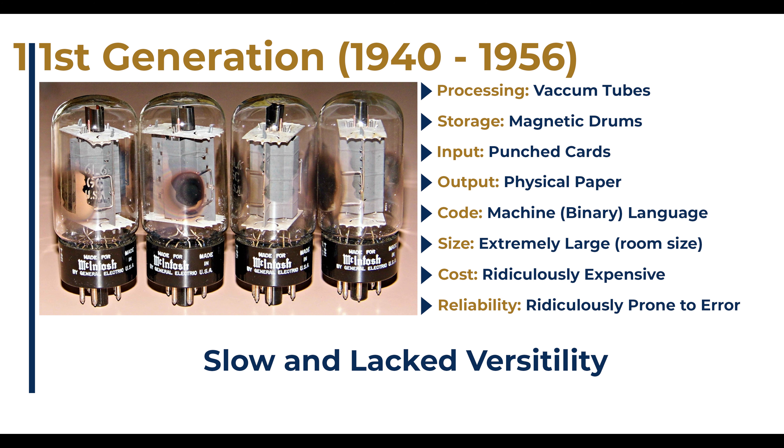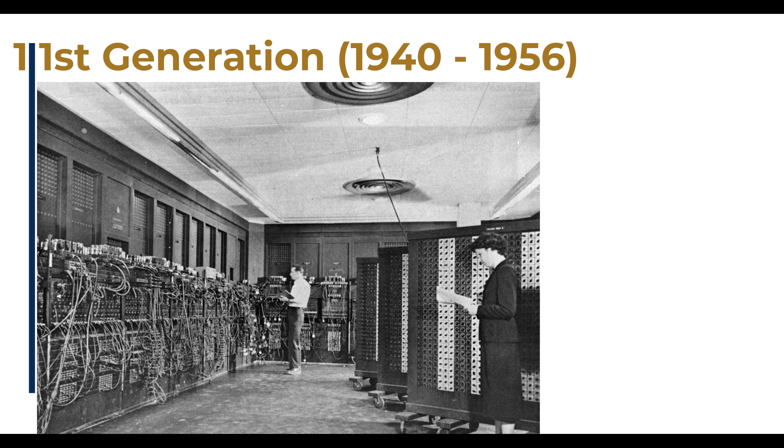An example of a first-generation computer is the ENIAC, or the Electronic Numerical Integrator and Calculator. That whole room is the computer. The circular contraptions in the ceiling are air conditioners meant to keep the computer cool.